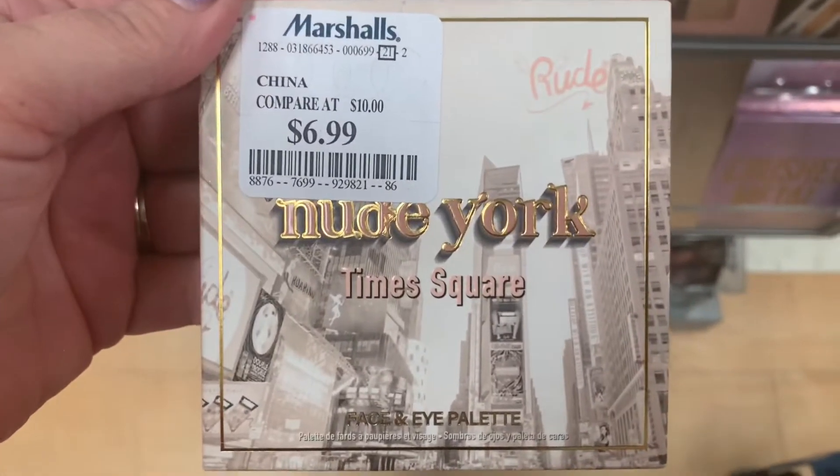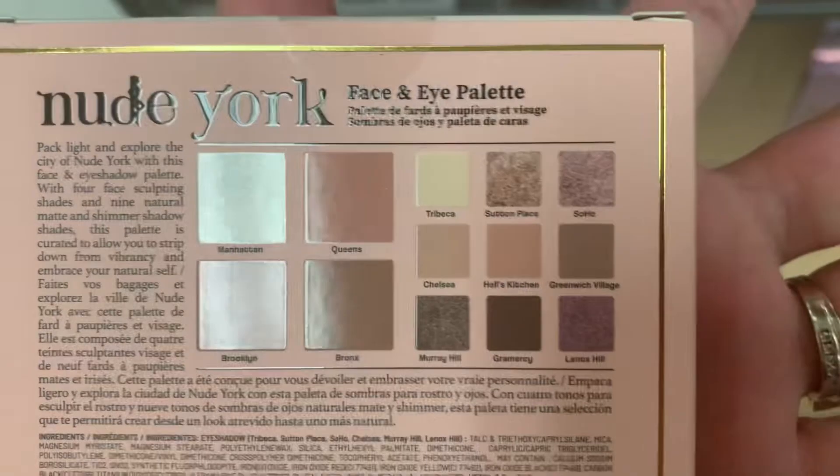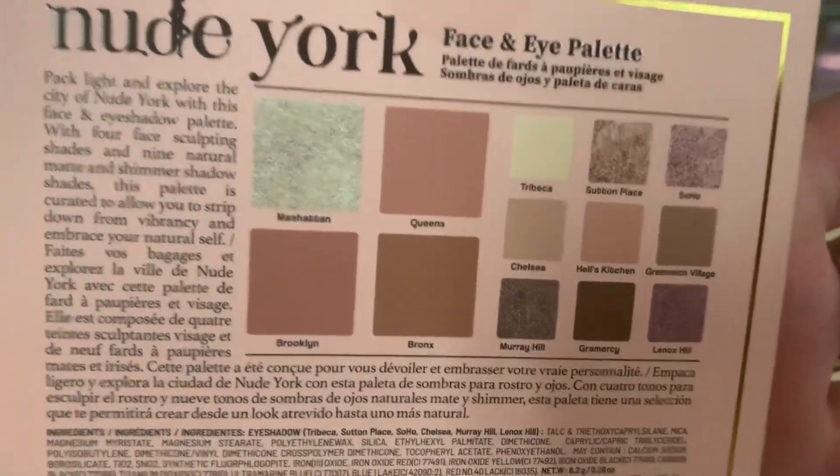Then we have the Nude Blossom and the Precious Copper, so there are three different ones of those. Then we have one from Rude Cosmetics, $6.99, Times Square. That actually looks really pretty — I love that Manhattan shade.